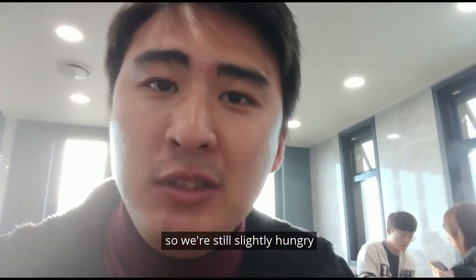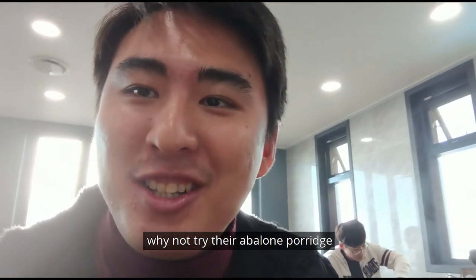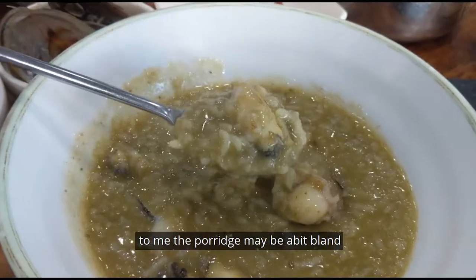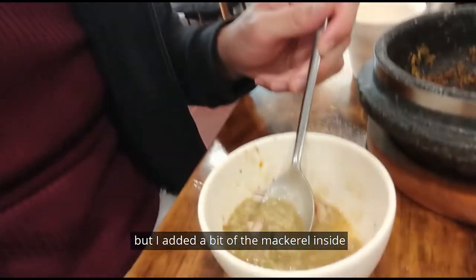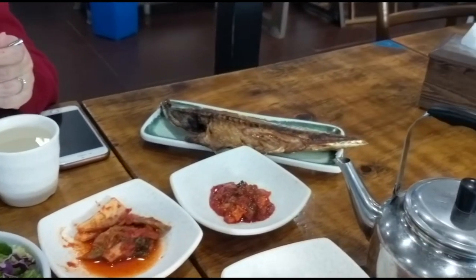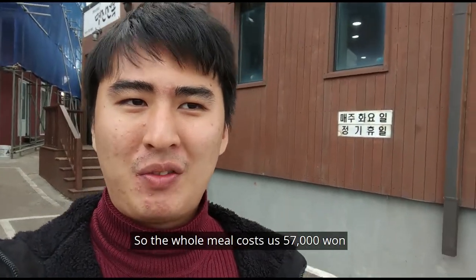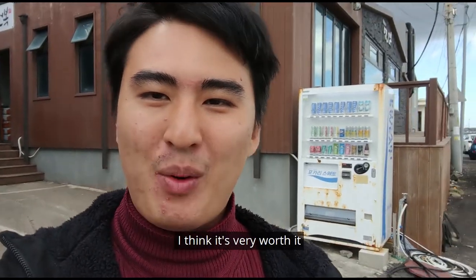We are still slightly hungry, and since we are already in Jejudo, why not try the abalone porridge? The porridge may be a bit bland on its own — I'm not really a fan of porridge — but I added a bit of mackerel inside and it's so good now. I think we ordered too much food. The whole meal cost us 57,000 won, and for the amount of abalone we ate, I think it's very worth it.